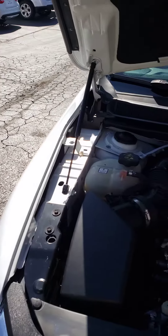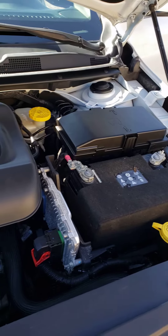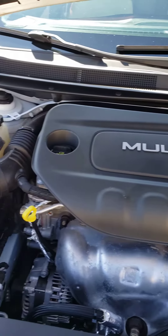Let's see if we can get the hood open here. There's your 2.4-liter four-cylinder engine. Sounds great.